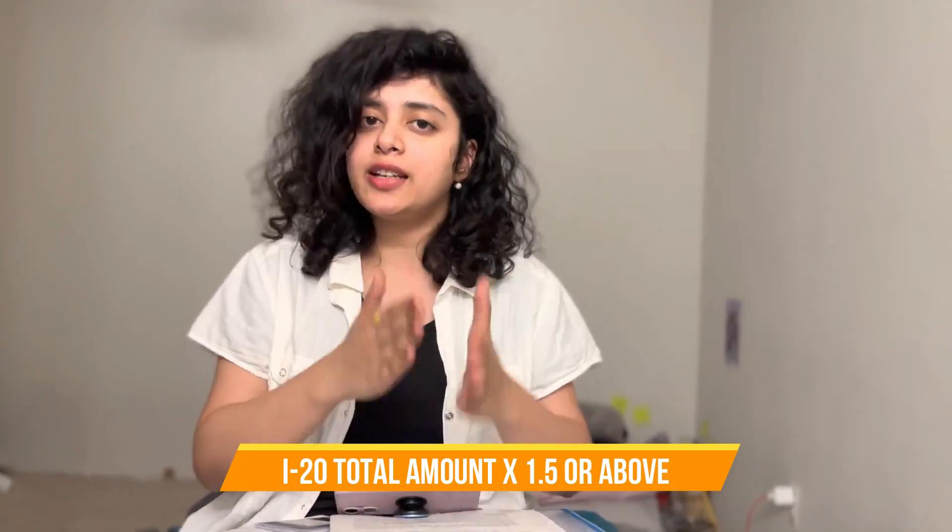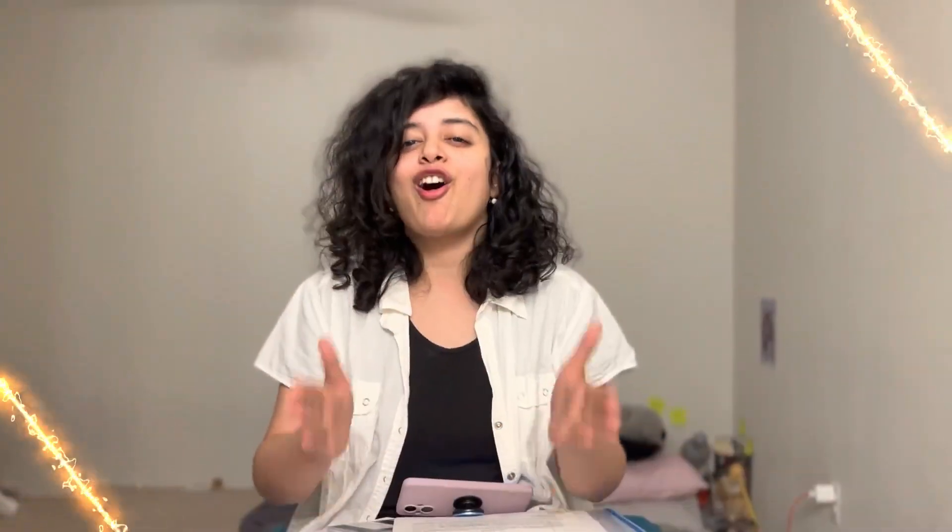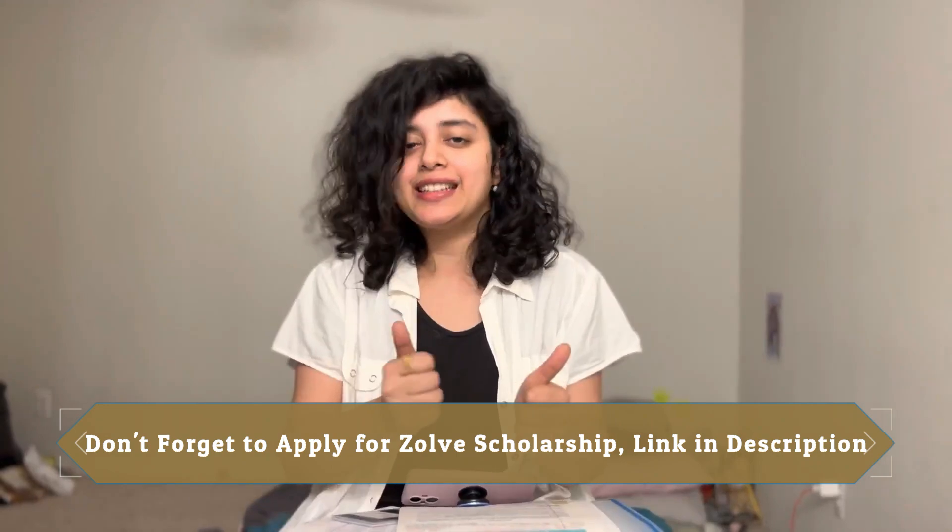Before ending the video, one small suggestion that is a frequent question in our Telegram group: make sure the I-20 amount is sufficient — it is better to be on the safe side. To be on the safe side in two ways is perfect. This covers your F1 visa biometric and visa interview documents. If you have all the documents ready, you can have your F1 visa approved — all the very best!